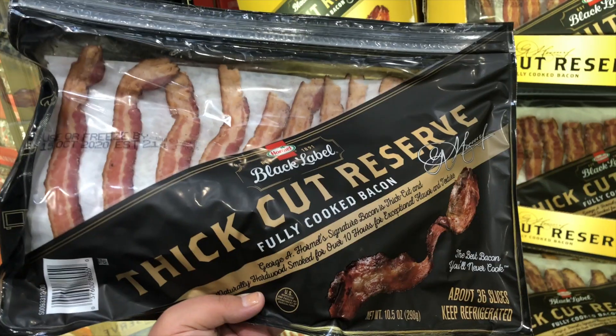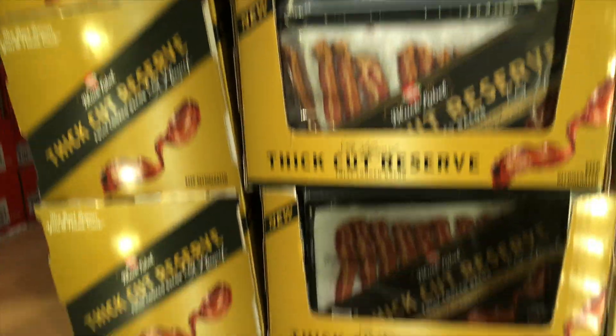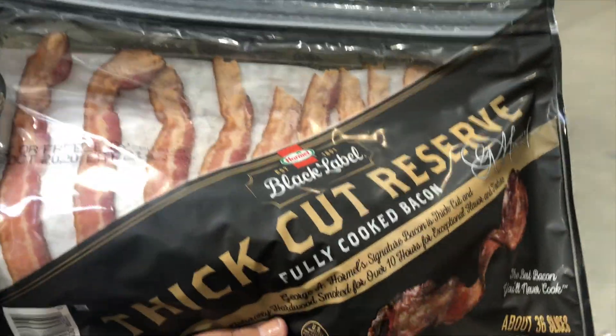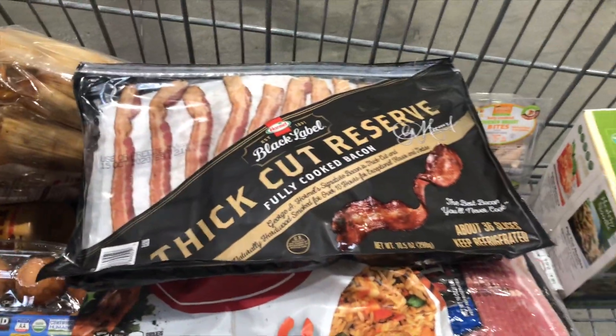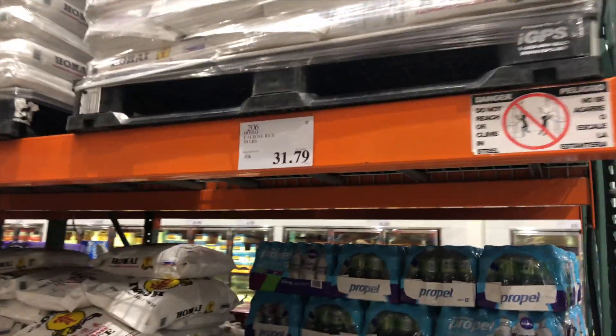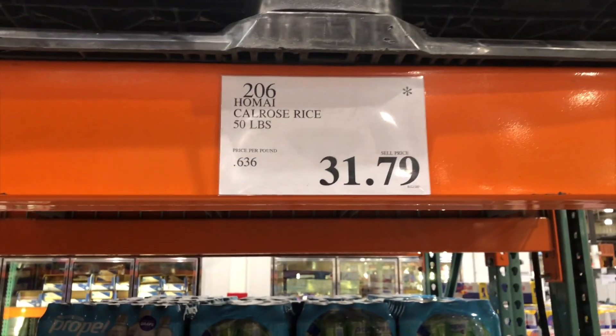Oh, protein chicken pot pie. Thick cut reserve at $9.89 — it's new and it's already going to go away. Should we try it? Thick cut sounds good instead of regular. We're getting our cart full. Now we just got to get cheese. I think coke was over here. There's no rice shortage anymore apparently, but this one's going to go away though. Lots of rice.